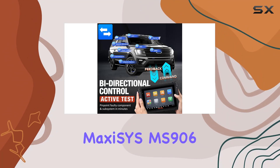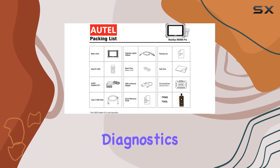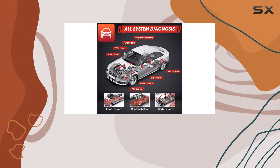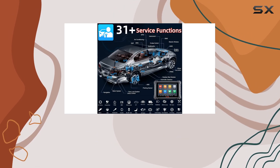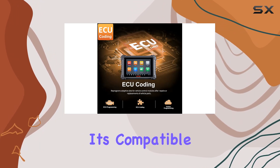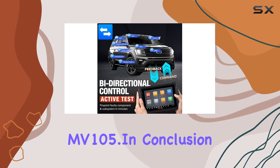The AutoMaxiSys MS906 Pro is bundled with the MaxiVC-i V200 for wireless diagnostics through a Bluetooth connection. With a 1-year free update and a 1-year warranty, it's a comprehensive package. Keep in mind that the MaxiSYS BT adapter kit is not included but can be purchased separately, and it's compatible with MP408, MV108, and MV105.